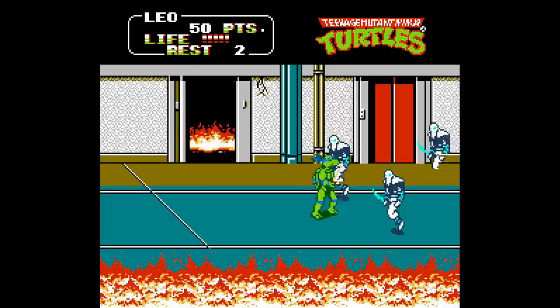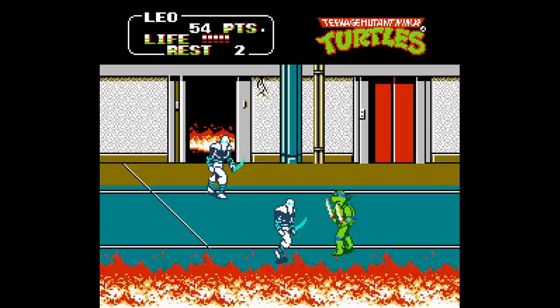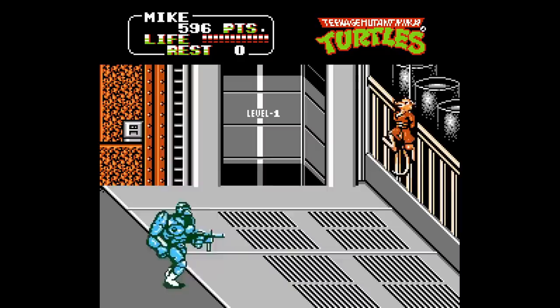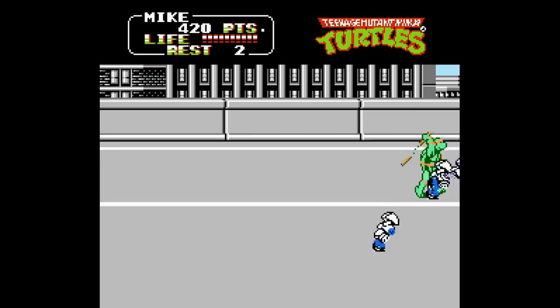Speaking of the TMNT bandwagon, Teenage Mutant Ninja Turtles 2: The Arcade Game also made the list as a popular rental. The 1989 Konami arcade game was a hit, so to be able to play it on your home console was a total game-changer. The NES version stood out because it added two new levels. These TMNT beat-em-ups are fun but can quickly get monotonous — if this were the same game without the TMNT license, people would have been less inclined to sit through it. However, it's easy to understand why a kid would rent this multiple times if they didn't own it.